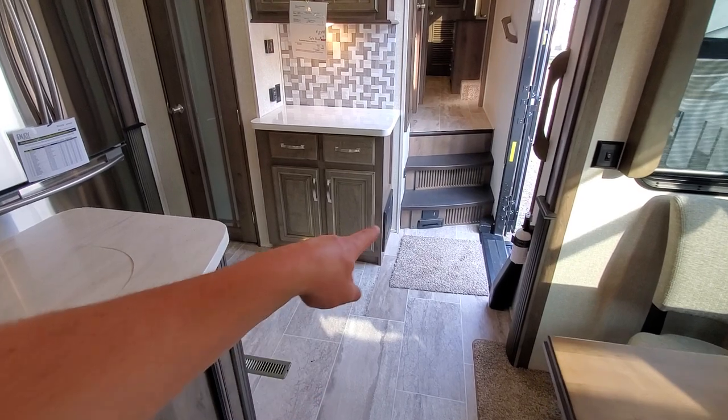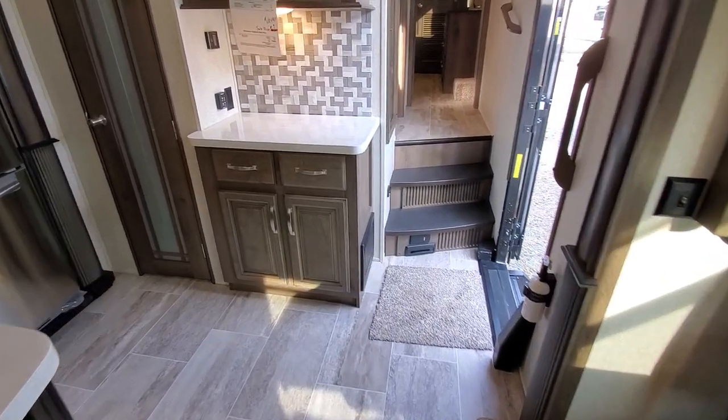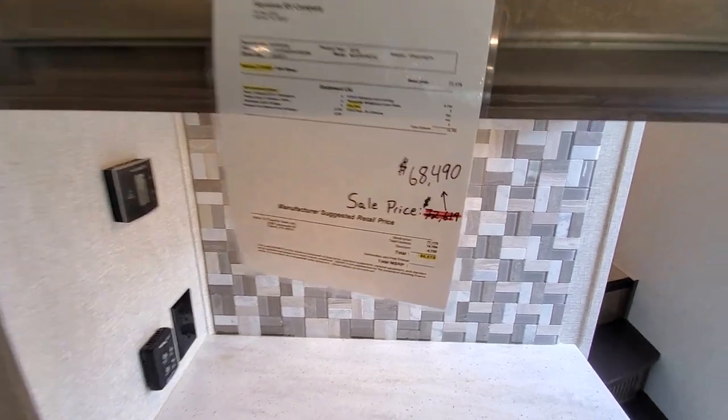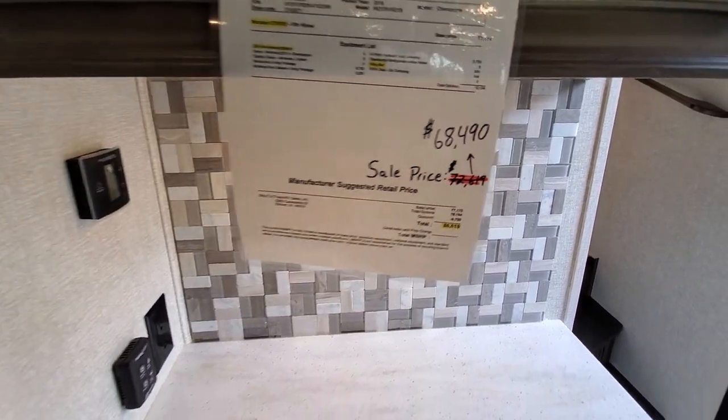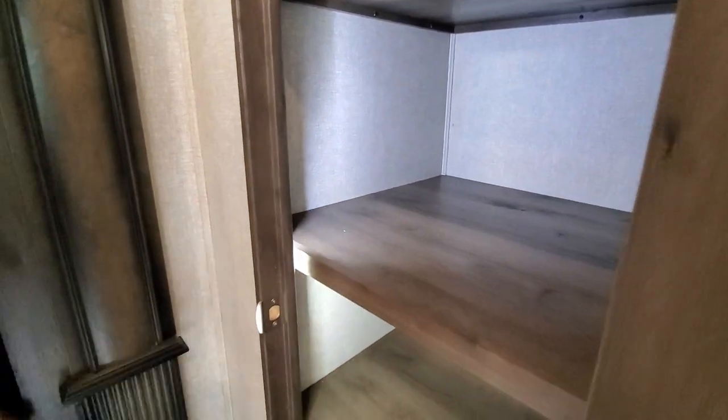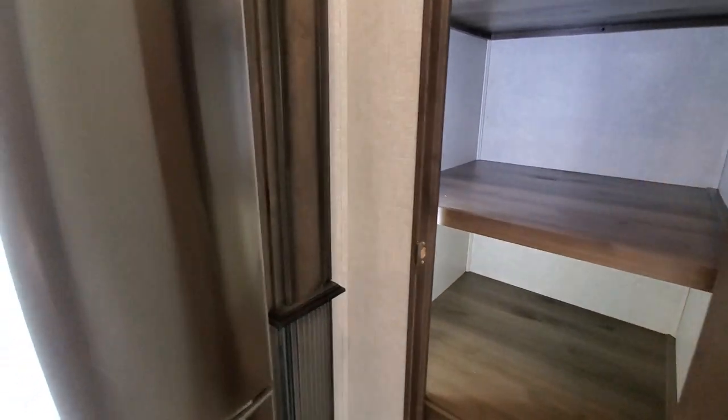You can see the central vacuum underneath the stairs. Sale price $68,490 — we got online for you at $59,000. These things are ready to go. Look at this pantry — this pantry is humongous. Nice motion sensor light. You got an LED strip going all the way down the side. Not many models do that.